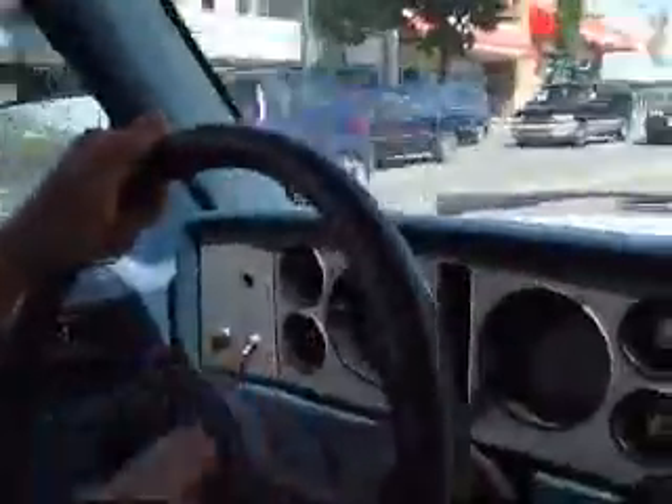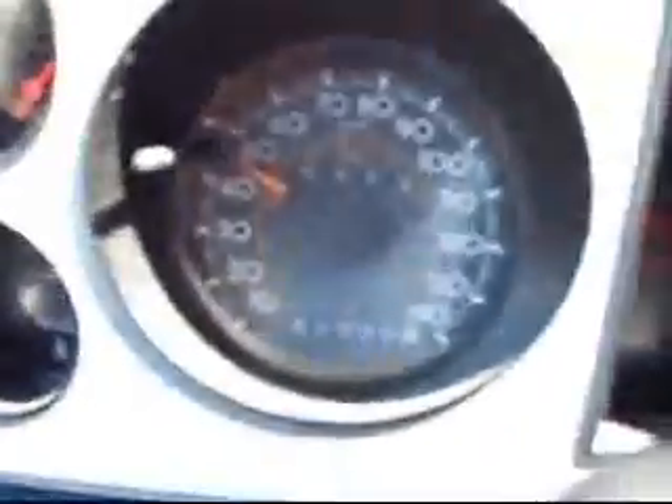There's a bus behind us and we're drawing about 75 amps. Let's show the ammeter. We're going uphill — here's a close-up of the ammeter and a close-up of our speedometer, which is in kilometers per hour. We're coming up to a stop sign so we're going to have to stop here.